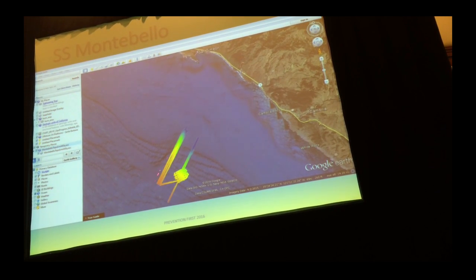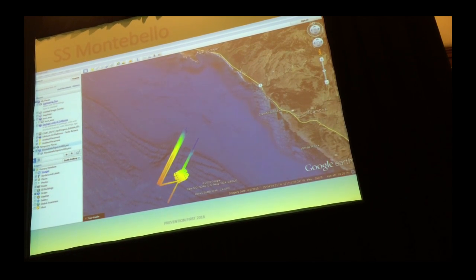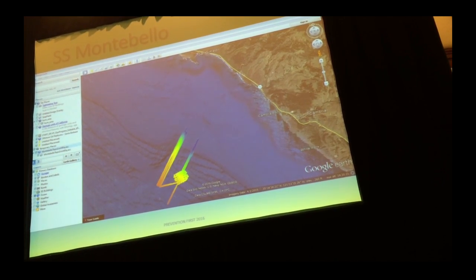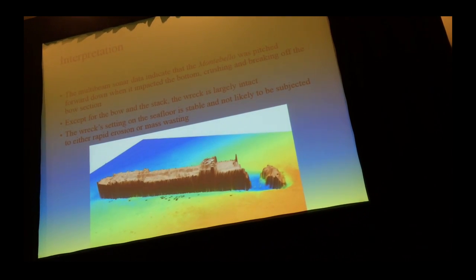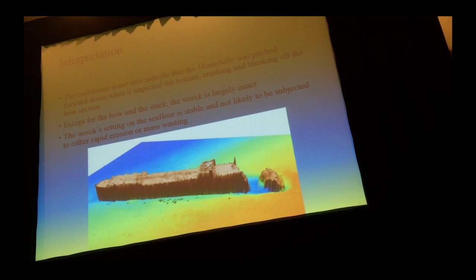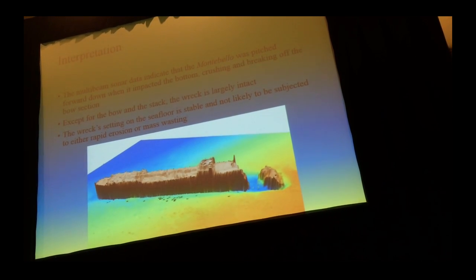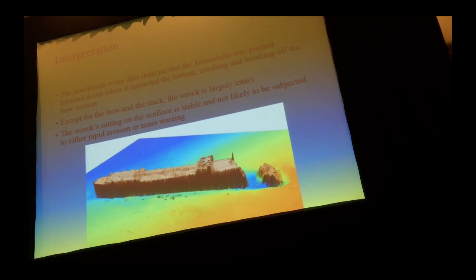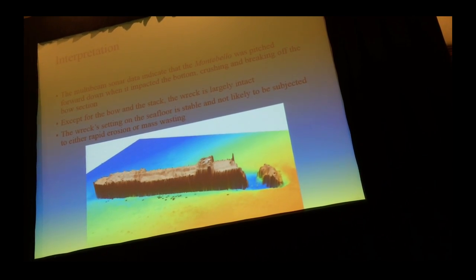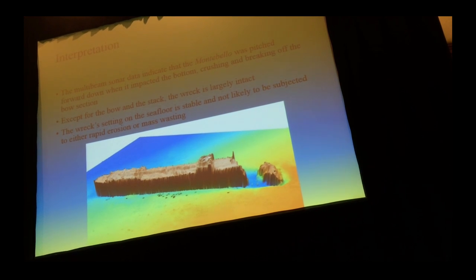This is actually the site of the Montebello. We asked them to survey down the canyon to see how stable it was. Their results indicated the Montebello is pitched forward, nose-down, having struck the bottom and crushed and broken off the bow section. Except for the bow and the stack, it's intact. Importantly, the seafloor seemed to be very stable and was not subjected to any rapid erosion or mass wasting.